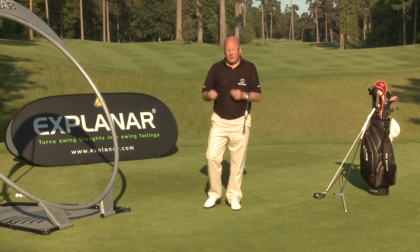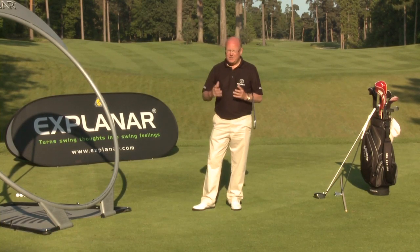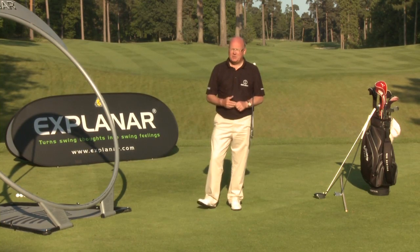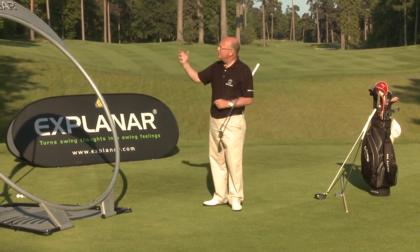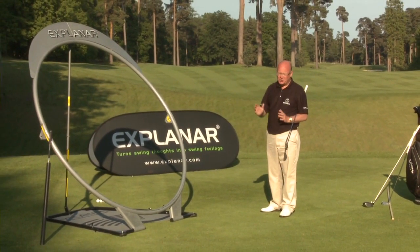I believe the best way of teaching golf is to teach it as a movement. If the movement is sound from good preparation, you'll be happy with the position as well. So Explanar is teaching a movement, not a series of positions.